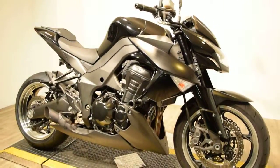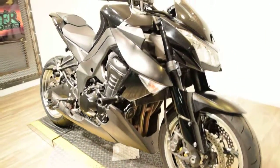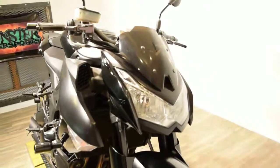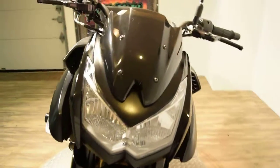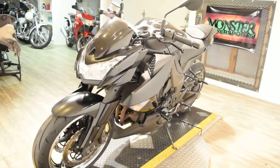You can check this bike out more closely on our website at www.monsterpowersport.com. There you can browse through over 300 other pre-owned motorcycles, which are all fully serviced and inspected before they leave the door.